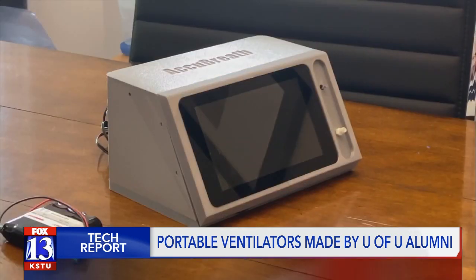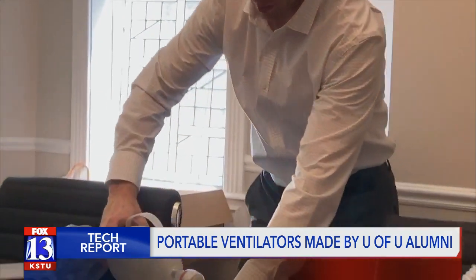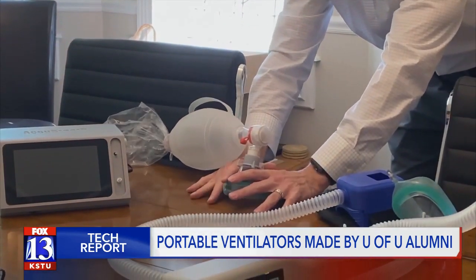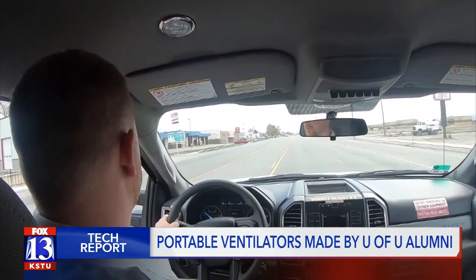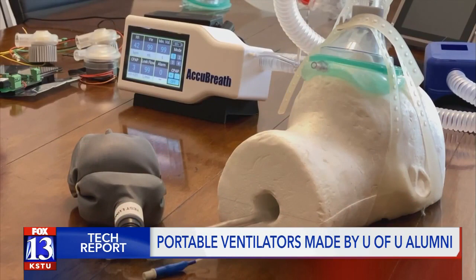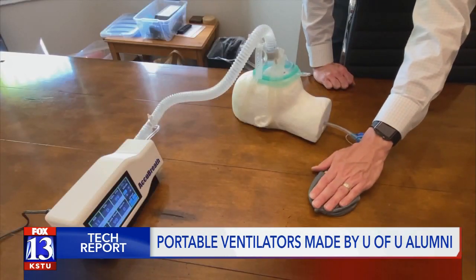Mike Fogarty started working on this eight years ago while studying at the University of Utah. He originally planned on making something that would replace a bag valve mask — the equipment that paramedics would typically use to keep someone breathing until they got to a hospital. After some clinical studies, Fogarty says he later realized his invention could help more people, especially those fighting off COVID-19.